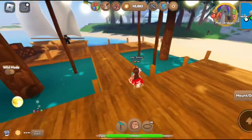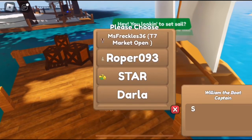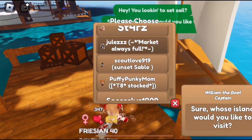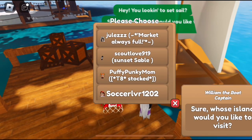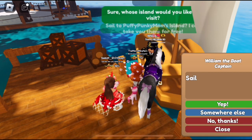I'm glad somebody found something they wanted at my market, but we are kind of striking out right now. Market always full - Puffy Punky Mom, tier 8 stocked.